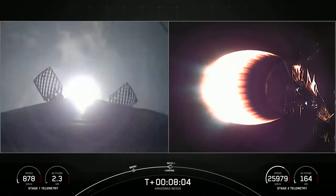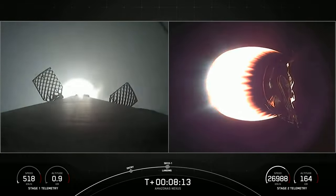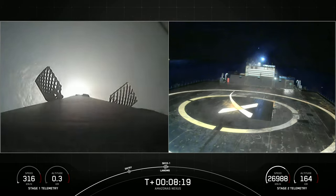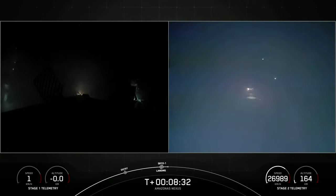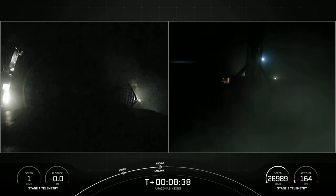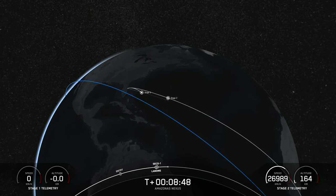Stage 1 landing burn has begun. In just a couple of seconds, we will shut down the MVAC engine on the second stage. MVAC shutdown. We're now awaiting confirmation of nominal orbital insertion for the second stage. Nominal orbital insertion — good call-outs. And through the cheers in the background, that landing marks SpaceX's 170th recovery of an orbital class rocket, including first stage landings for both Falcon 9 and Falcon Heavy.